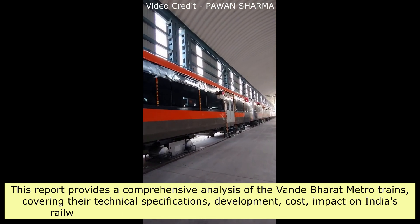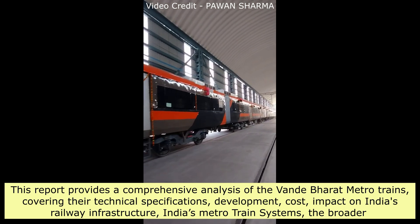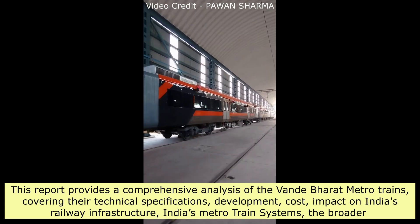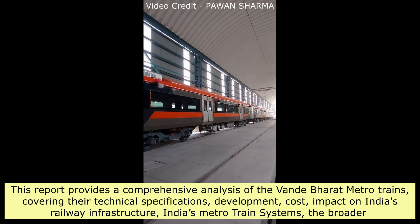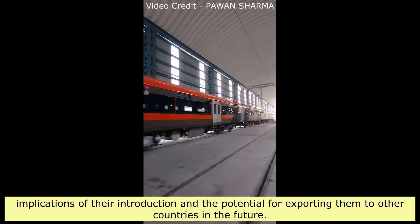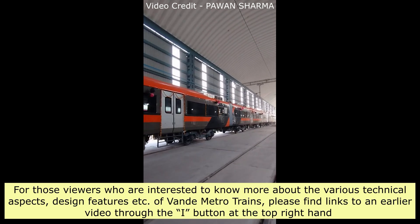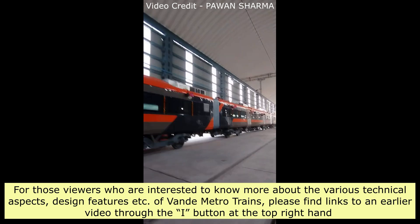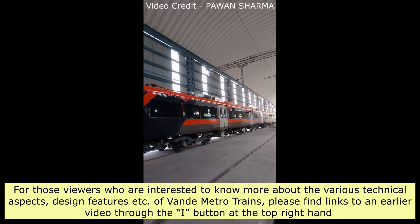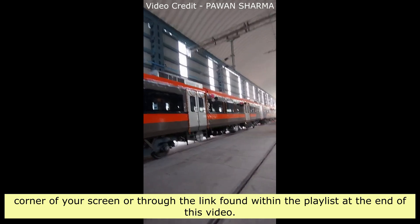This report provides a comprehensive analysis of the Vande Bharat Metro trains, covering their technical specifications, development, cost, impact on India's railway infrastructure, India's metro train systems, the broader implications of their introduction, and the potential for exporting them to other countries in the future. For those viewers interested in the various technical aspects and design features of Vande Metro trains, please find links to an earlier video through the 'I' button at the top right-hand corner of your screen, or through the link found within the playlist at the end of this video.